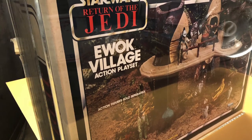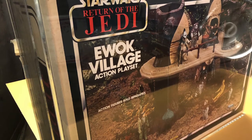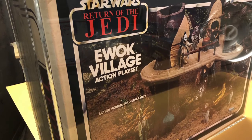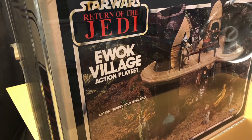Did you have the Ewok playset? What are your memories of it? If you liked this video, please like and subscribe. Thanks.